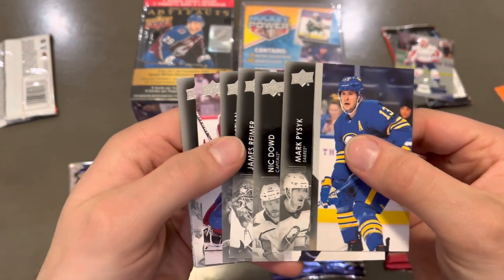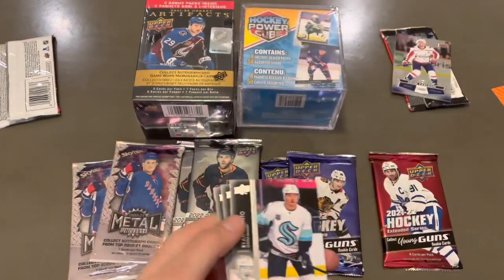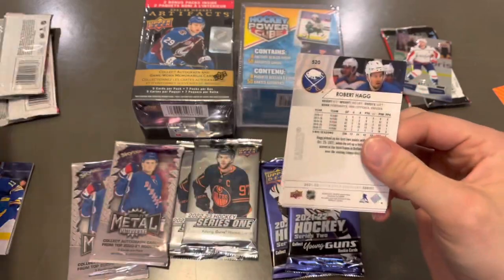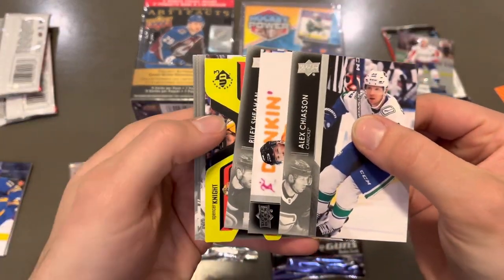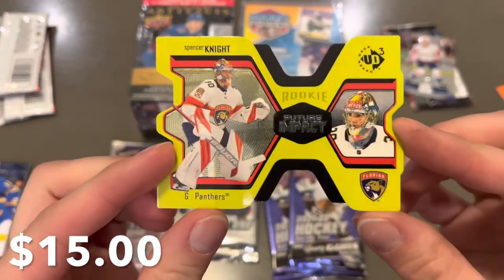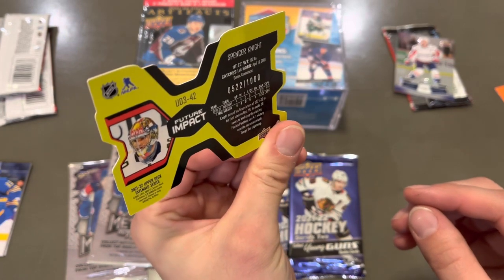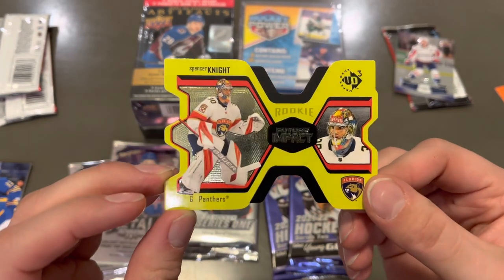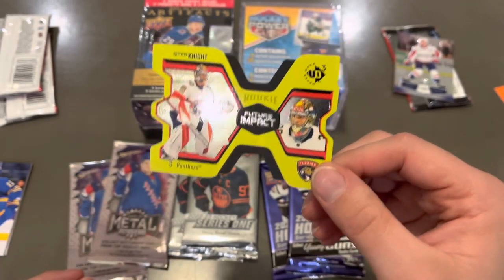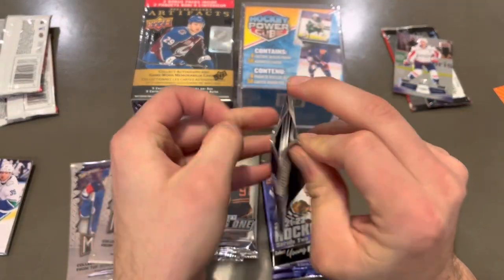Now we're going to get into some Upper Deck. First up we've got a Young Guns — it is Eustace Ananen Young Guns. We're going to get our second pack here. We've got a little die cut, a UD3. Spencer Knight Future Impact, numbered to a thousand, from Extended. So off to a good start on our two Extended packs — already made up for the purchase price on both of them.